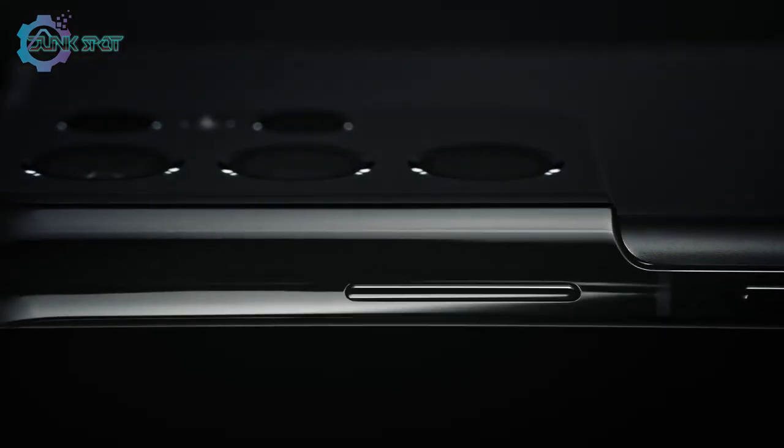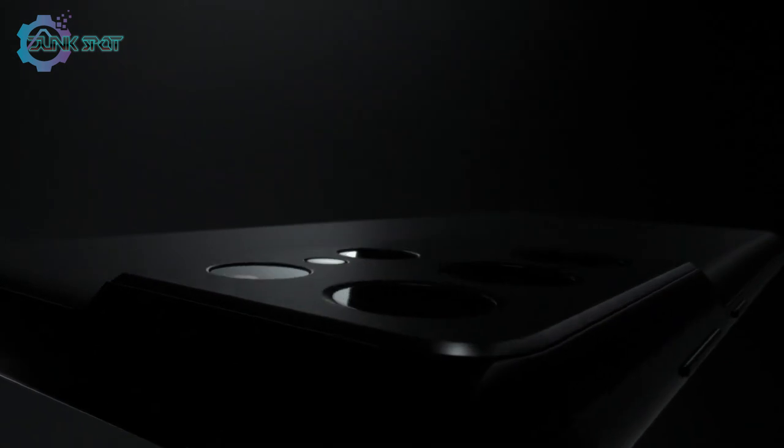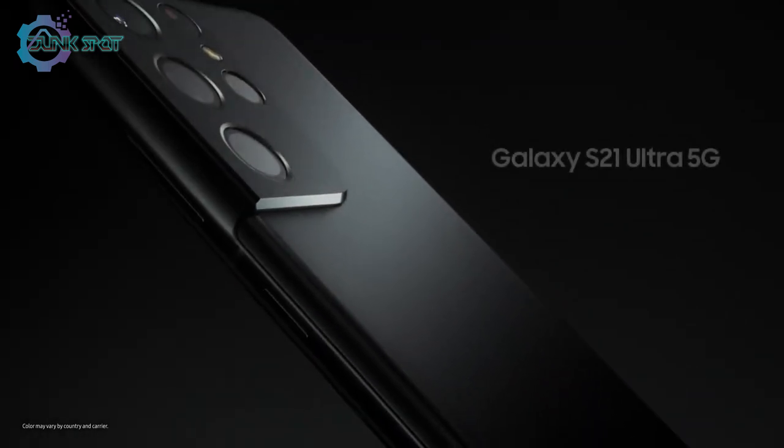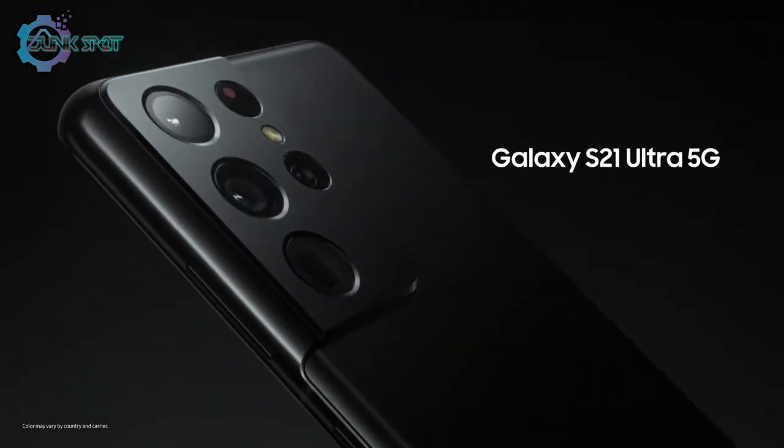S21 Ultra's iconic contour cut camera design revolutionizes all a smartphone camera can do. Designed to be epic in every way — Galaxy S21 Ultra.